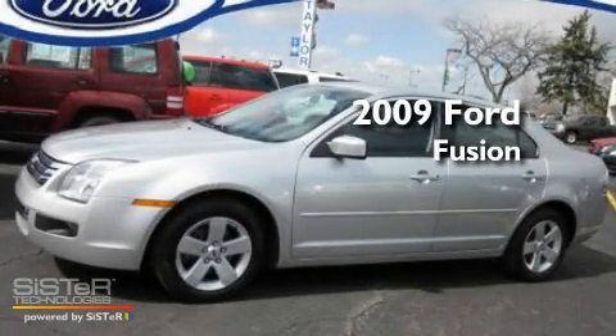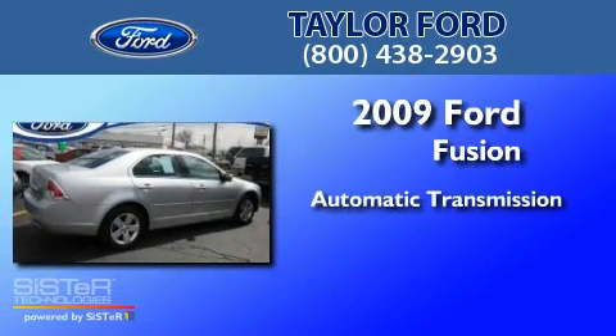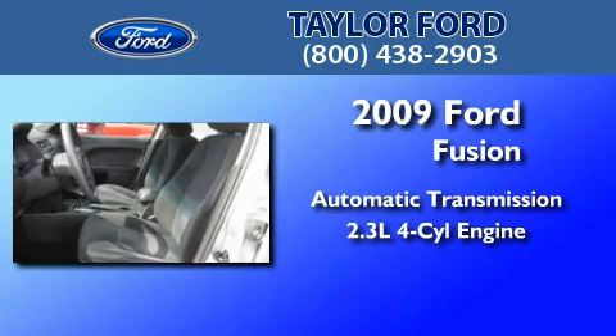This is a 2009 Ford Fusion. This four-door sedan has an automatic transmission and an in-line four-cylinder engine.